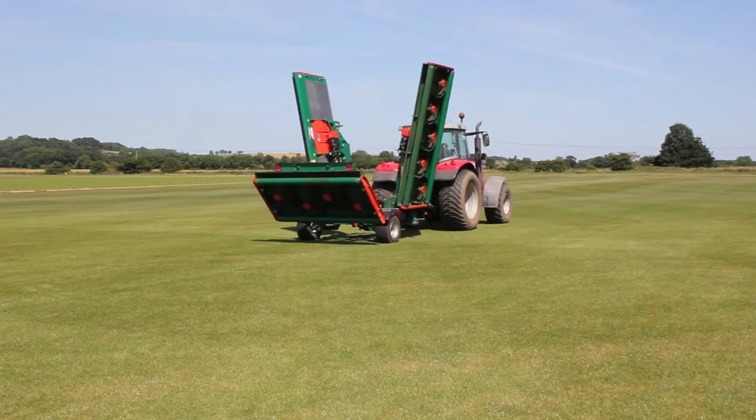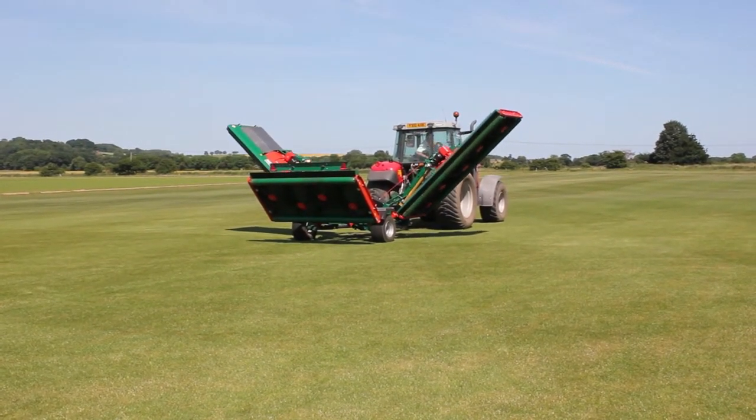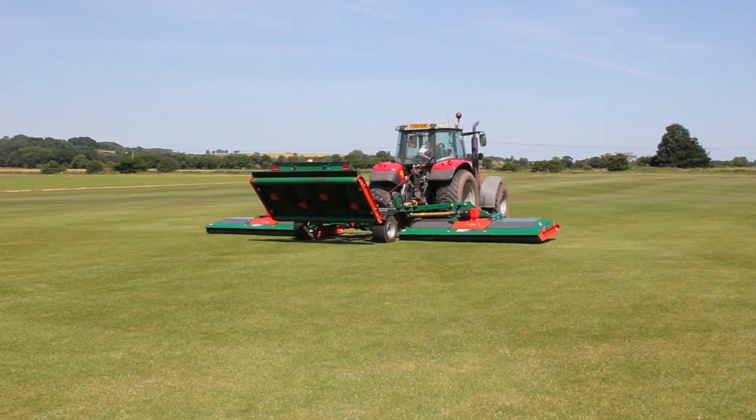Nor would one of the most prestigious universities in Cambridge have replaced their cylinders for a roller mower this last season. The Wessex Roller Mower can also be produced as front-mounted if required, but it will incur additional costs.